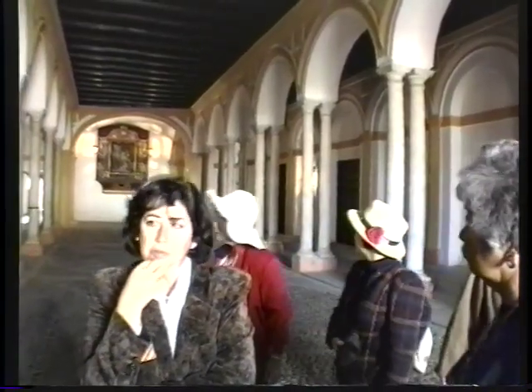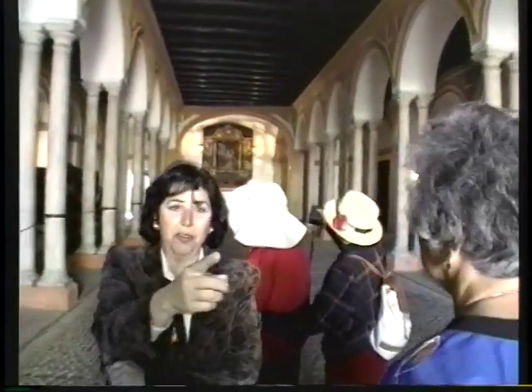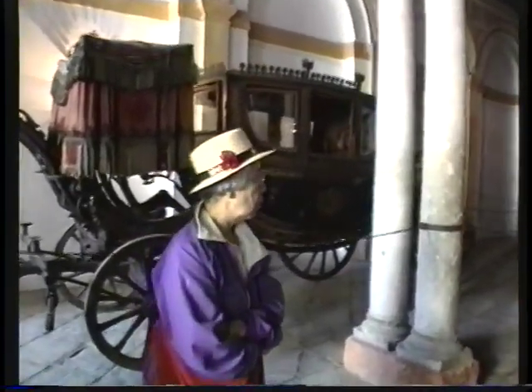It's called the Apeadero and it was the carriage entrance to the Alcazar — they would come in here with their carriages. And this is an altar. Beautiful. Baroque.